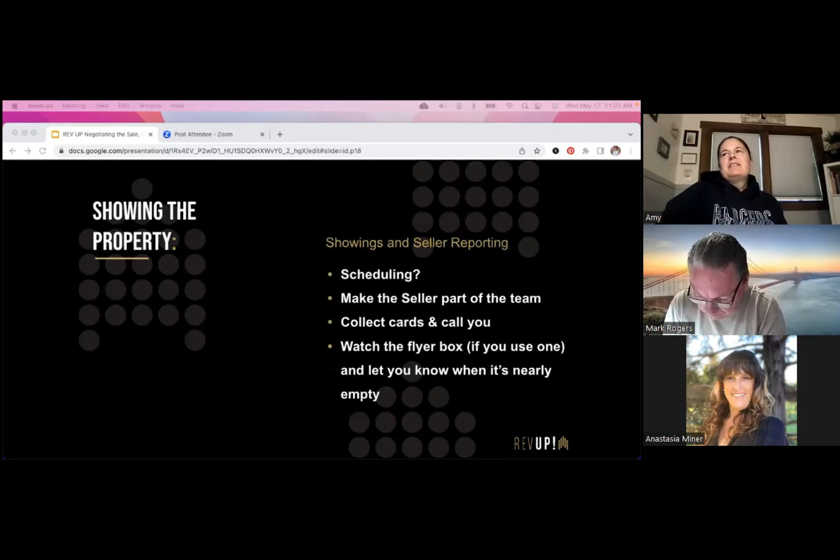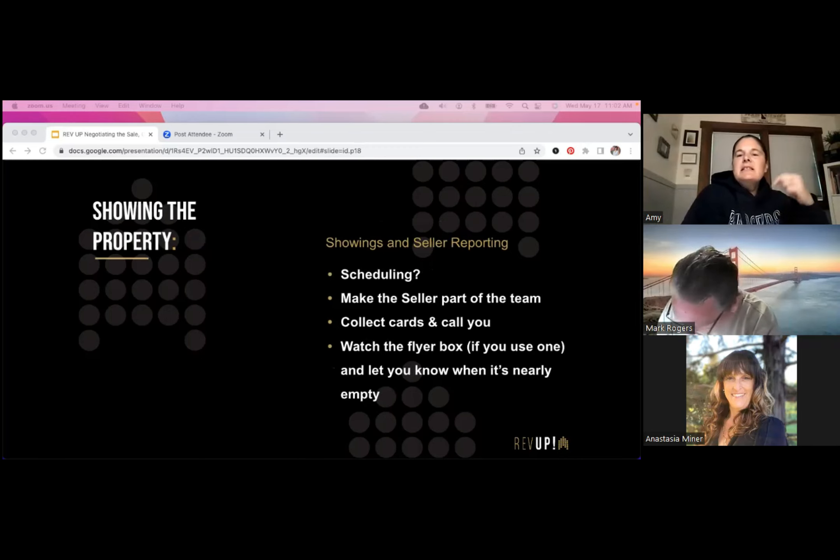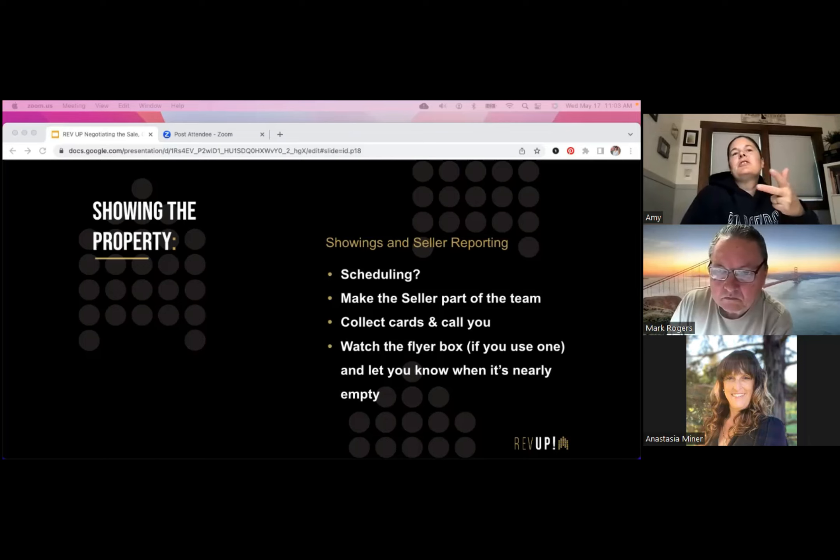We talked about showing the property yesterday — go back and watch that video if you missed it. The email templates I have, the last one sets up the sellers for successful showings: turning on all the lights, opening all the windows, making the house a comfortable temperature, removing pet items out of the house.